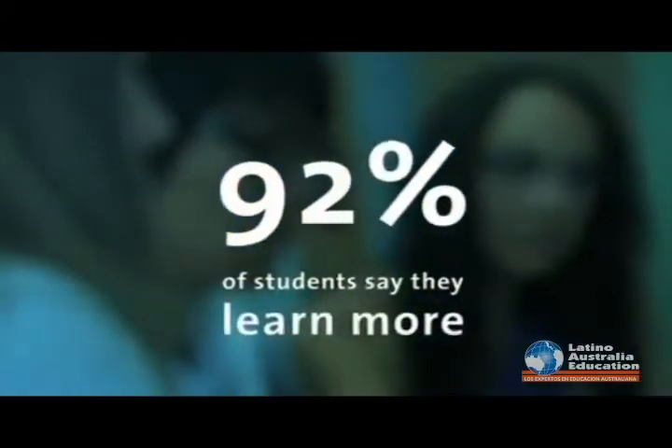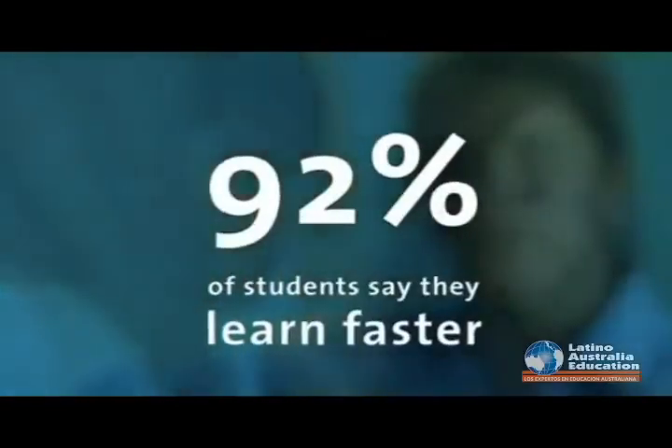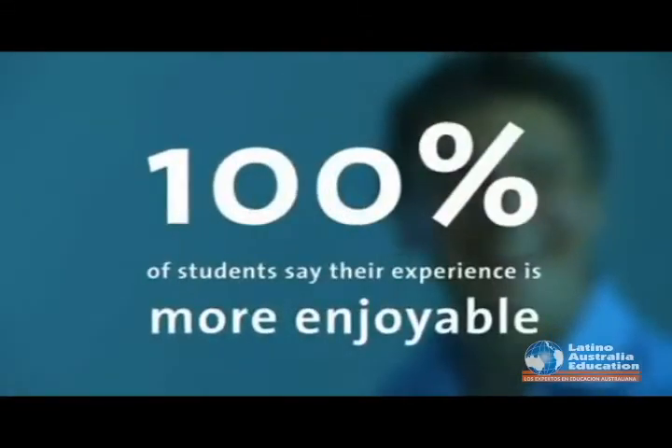We live in a digital world. Embassy's use of technology in and out of the classroom is providing our students with the tools they need to succeed in their studies now and in the future.